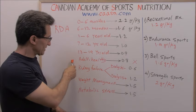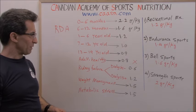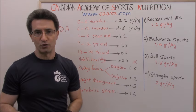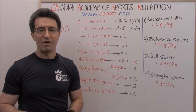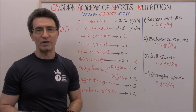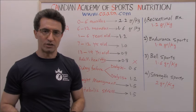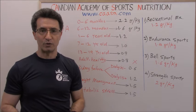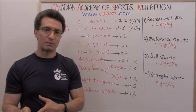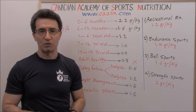A healthy adult needs 0.8 grams per kg per day. However, women who are pregnant or breastfeeding need more — we add 25 grams on top of the baseline. For example, a woman who weighs 60 kg needs 48 grams of protein per day normally, and during pregnancy or breastfeeding that increases to about 73 grams per day.